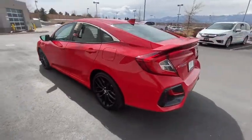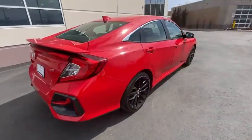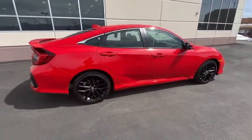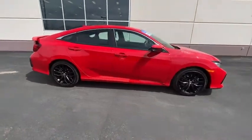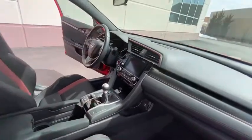Here are some of this vehicle's great options: premium wheels, traction control, moonroof, Bluetooth, dual airbags, alloy wheels, power steering, four-wheel disc brakes, rear window defroster, power windows, electronic stability control, fog lights.